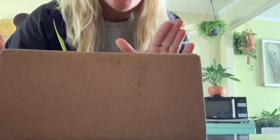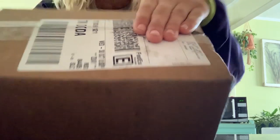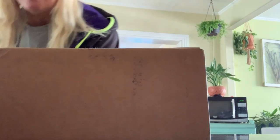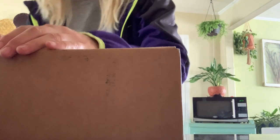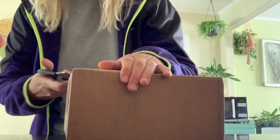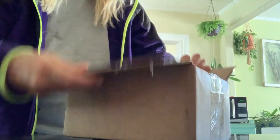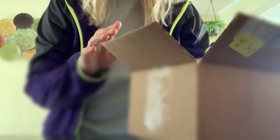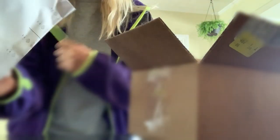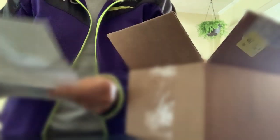Hey guys, now it's Tuesday and I just got this package from Josh's Frogs. I'll open it up real quick — it's eight degrees outside today, so I'm hoping this little baby didn't freeze. I grabbed it as soon as it came. I've never ordered from Josh's Frogs before, so this will be fun.